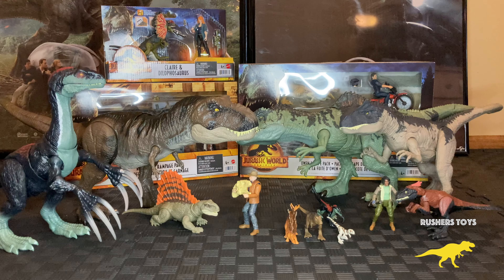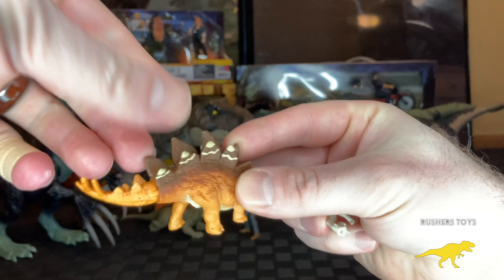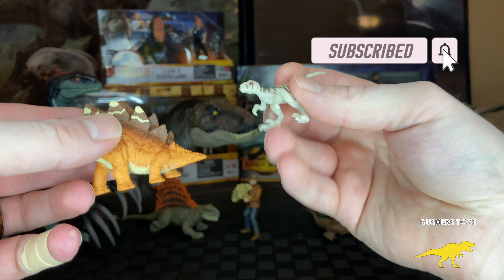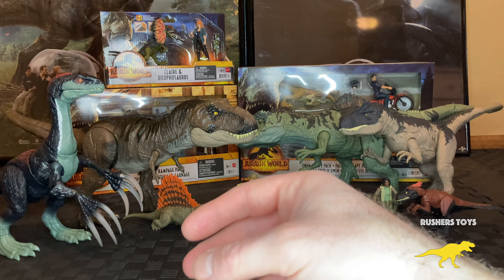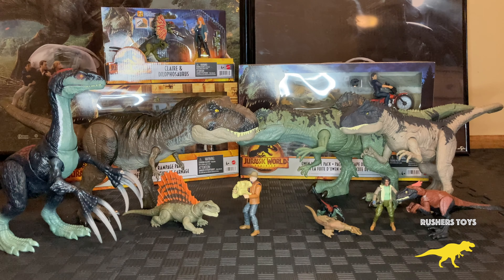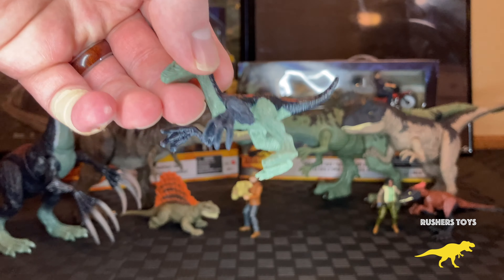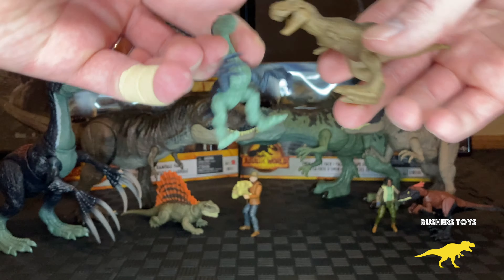Hello everyone! This is Jagger here with Rushers Toys and today I'm bringing you a special video near and dear to me — the Jurassic World Dominion toy line that came out in 2022. I want to go through the top 10 products I highly recommend for you guys to add to your collection. These are the toys that I think are going to be worth more in the long run, and they're my highly recommended ones that Mattel released for the movie.